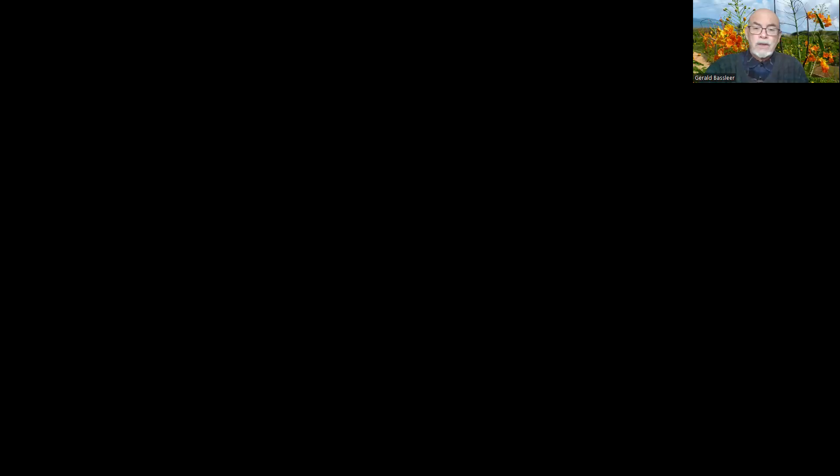This is a special video about a special case. I have seen this problem before and it's hard to define exactly what's causing it, but this video tries to explain my findings of what is happening — a fantail that is losing its eye, case number 229.